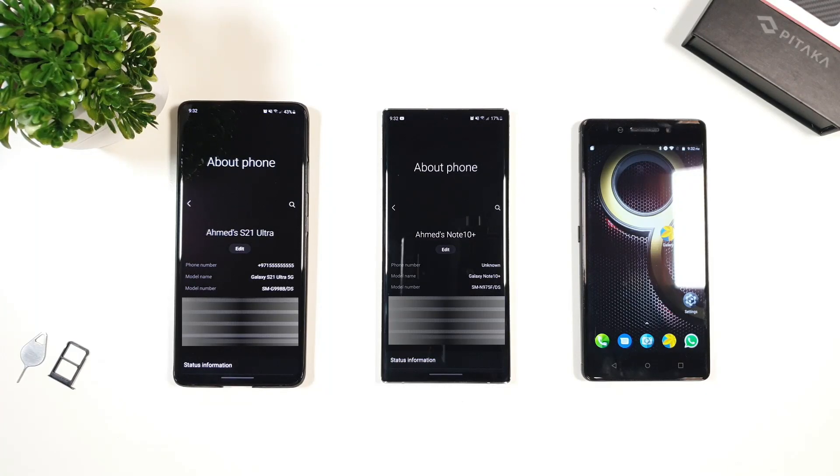Hey guys, this is Zach Nguyen and today I'm going to show you how to fix the unknown number issue or set any number on any Android devices. You can see on my Samsung Galaxy S21 Ultra the number is showing, while Note 10 Plus is showing as unknown.